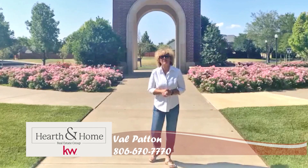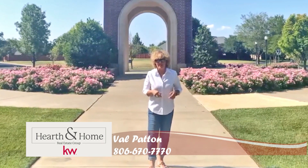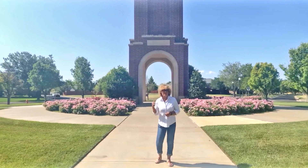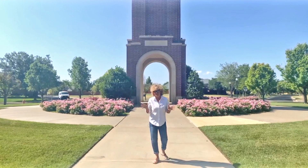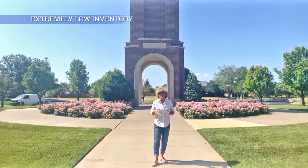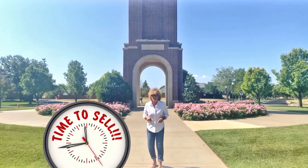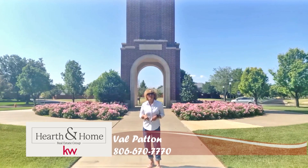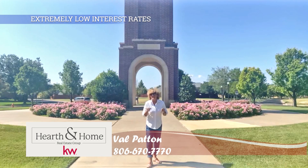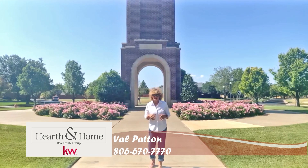Hi, I'm Val Patton with the Hearth and Home Group here at Keller Williams, and today I want to talk to you about buying and selling in this market today. Behind me is an awesome clock tower that you'll see in the Colonies, one of the amazing subdivisions in Amarillo. We have extremely low inventory, so the time to sell is now. If you want that house gone, it's time to put it on the market — use me to do that. If you're a buyer, the interest rates are extremely low, and inventory is low. Therefore, you need an expert to guide you through the process of buying and selling.